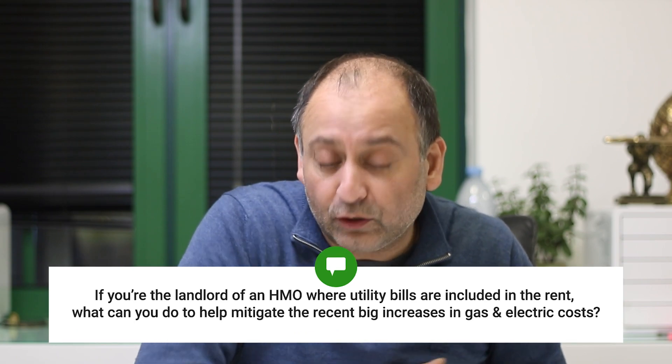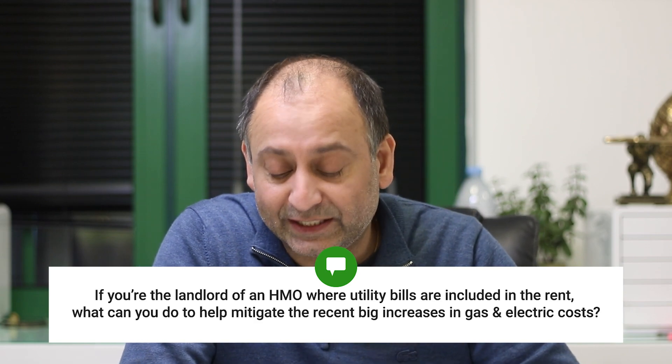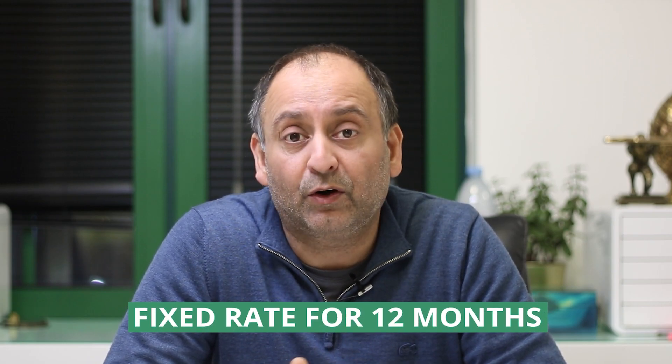We're going to discuss Melody's question. Melody is asking: if you're the landlord of an HMO where utility bills are included in the rent, what can you do to mitigate the recent big increases in gas and electricity? Gas and electric costs are going up. What we're doing in our HMOs is either separating out the utility costs and telling tenants that because of the cost of living prices going up, they will pay a portion of the bills. We also check out intermediate companies that will give you a fixed rate for your utility bills for the next 12 months.